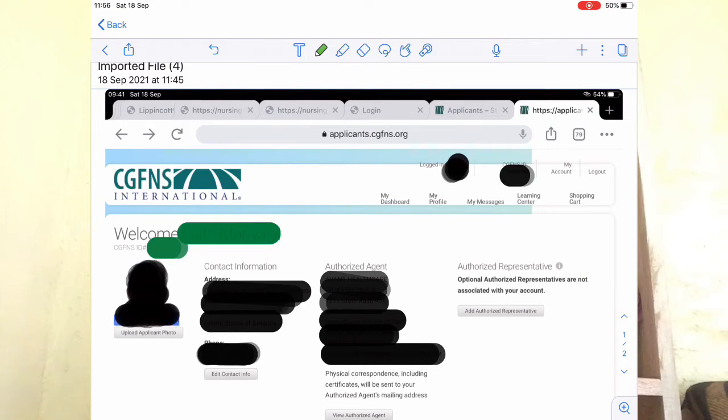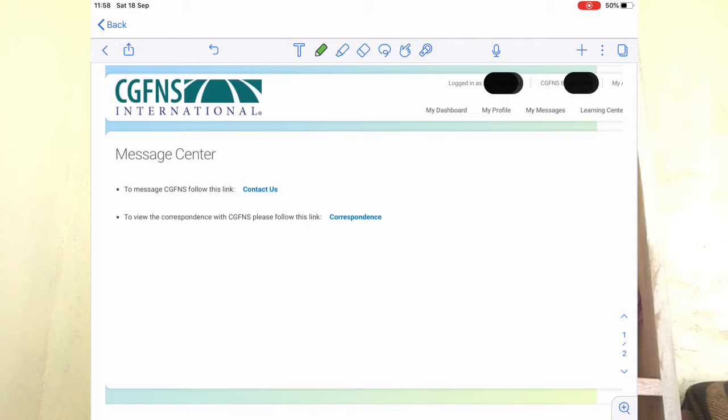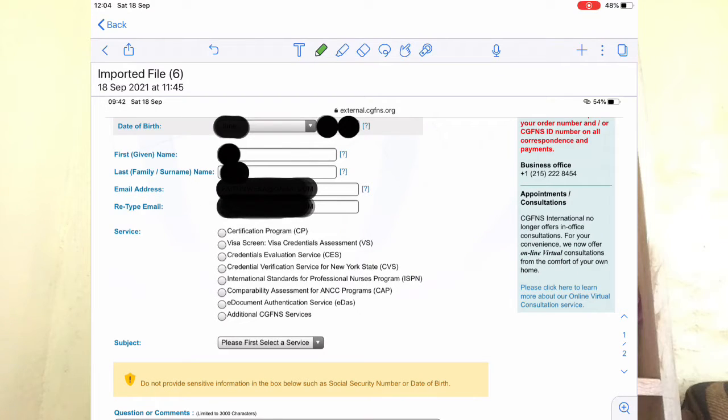The second and last way of contacting CGFNS is through your CGFNS account. As you'll see on the screen, at the top of your profile there is a section called 'My Messages.' Go there and click on it. After clicking, you'll find a 'Contact Us' button. Once you click on that, you will get prompts showing your details, and you'll be asked to fill in what services you are seeking help with.